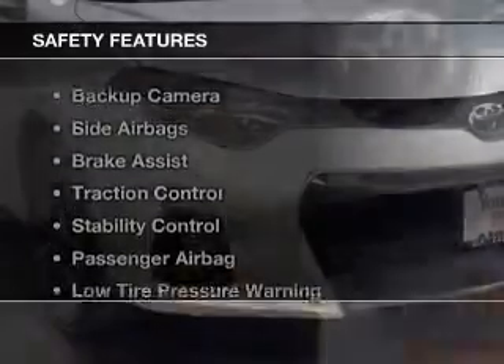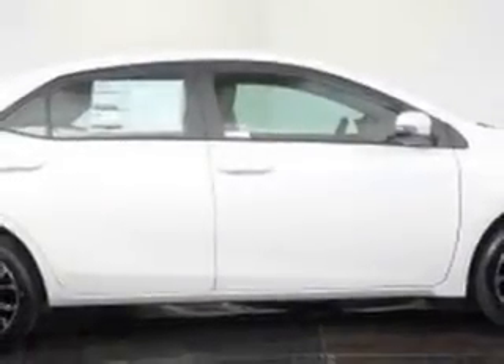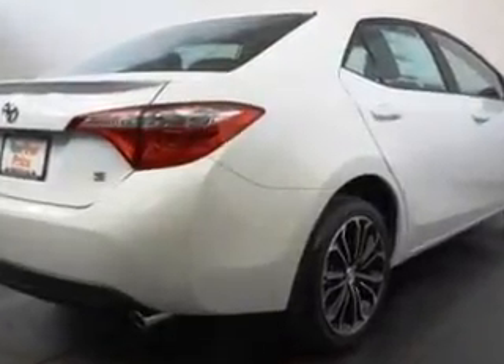iPod integration is also included. Safety was made a priority with these features: a backup camera, side airbags, brake assist, traction control, stability control, a passenger airbag, low tire pressure warning, daytime running lights, anti-lock brakes, and child safety locks.